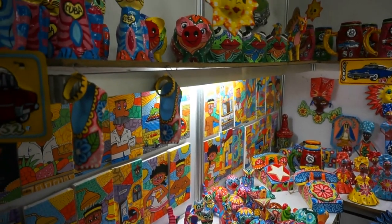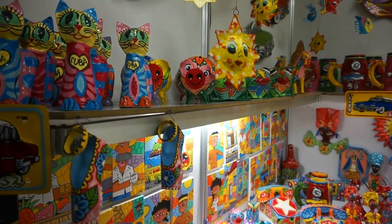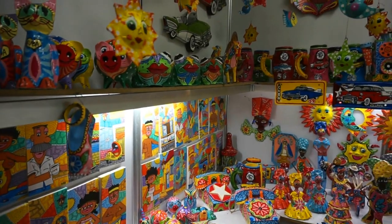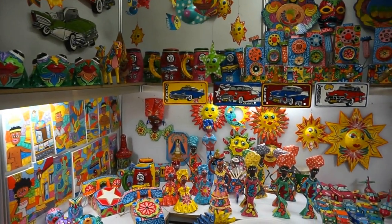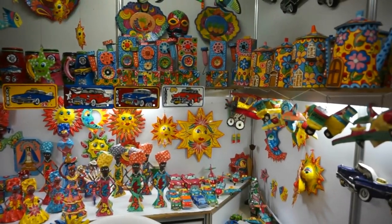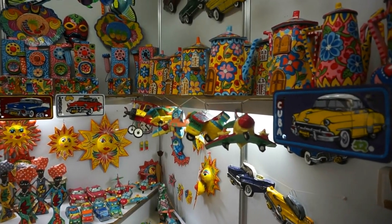Now here's a very beautiful shop. The lady is an artist and she has made everything here out of hard paper. You can see the dolls there on the bottom shelf. But look at the beauty of the items and how beautifully and brightly she has colored everything.